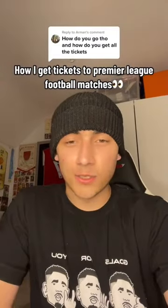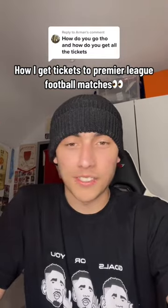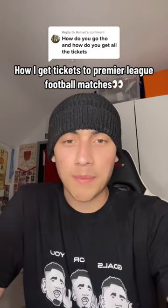I get comments like this all the time, so I thought I'd talk about it. People seem to think that I have some special secret website that I use — no, I don't. So if you're trying to go to a Premier League game, here's what you have to do.